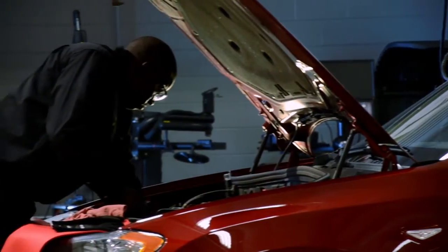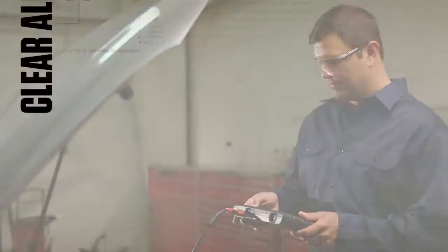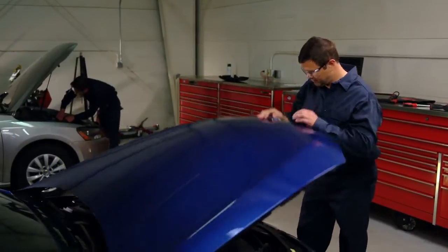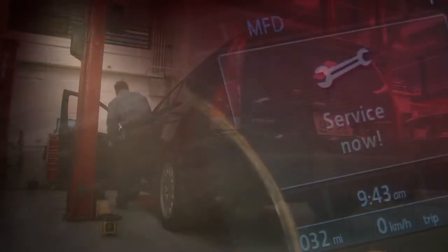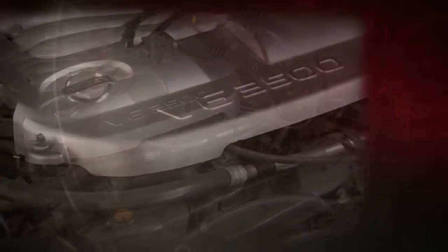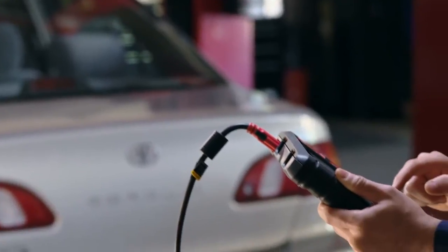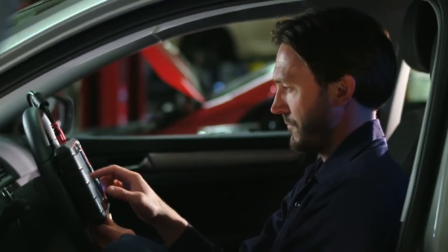More jobs are coming in — time to wrap this one up. Clear all codes with one touch on all these makes, and return that vehicle to another satisfied customer. That's so much better. I just feel safer knowing that you fixed it. You're the only one I want working on my car. What's next? Maybe a make you've never seen before, or an issue that stumped the tech down the street. Not a problem for you.